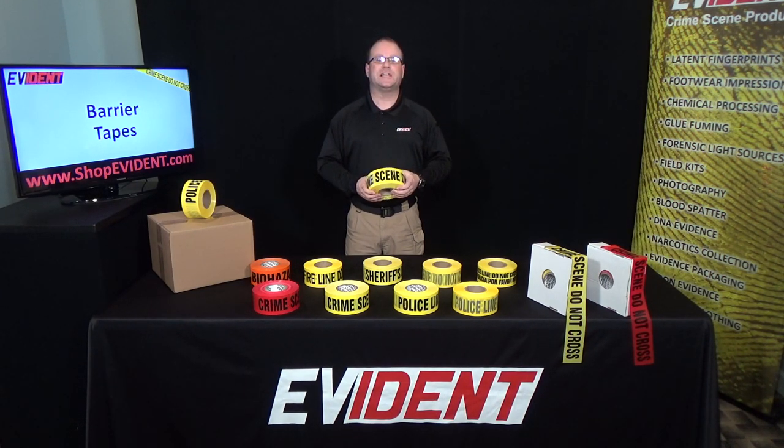Reflective crime scene and police line barrier tapes are available for added visibility for traffic. Three styles of bilingual Spanish barrier tapes are available, each imprinted in both English and Spanish.